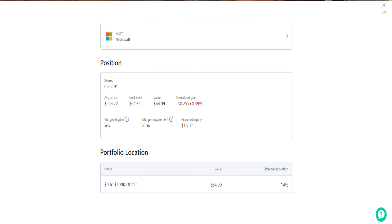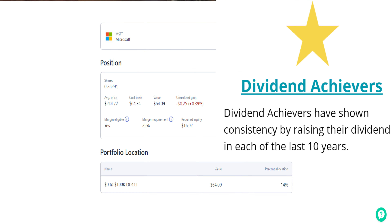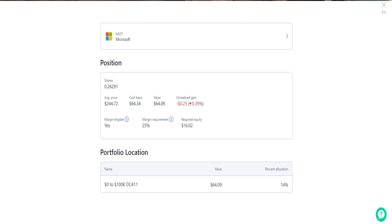Up next is Microsoft, ticker MSFT. The stock is considered a dividend achiever, which is when a company raises their dividend for 10 or more consecutive years. My position is running a little flat right now — I only own about 0.2 shares, but owning fractional shares allowed me to open a position and work on establishing a bigger one. The average share price is $244.72 with a dividend yield of one percent. I believe I'll see huge capital gains here too — the perfect combination of income and growth. Microsoft has grown their dividend at a nine percent rate for the past 11 years and paid their dividend uninterrupted for the past 15.